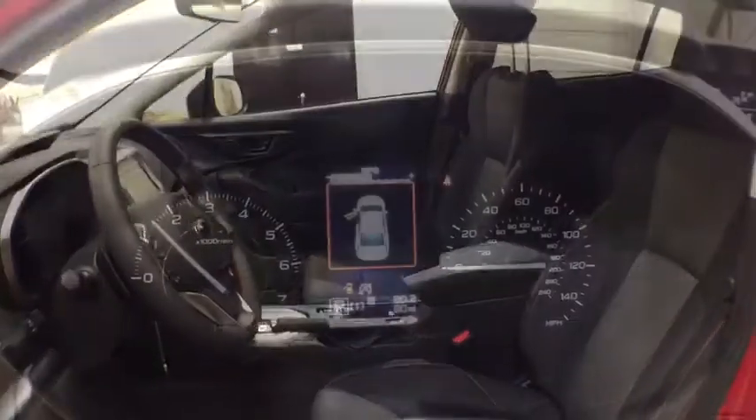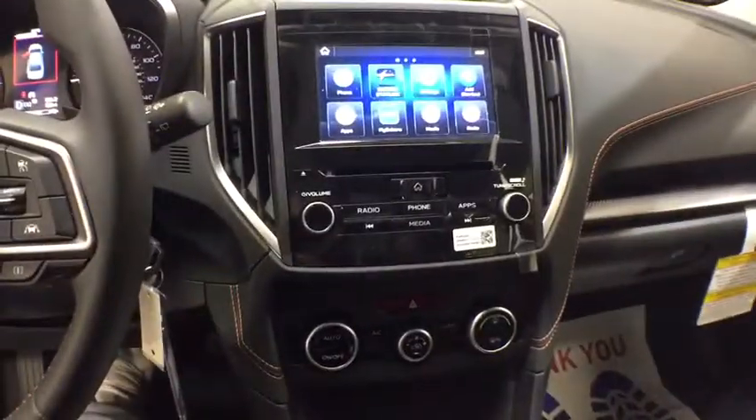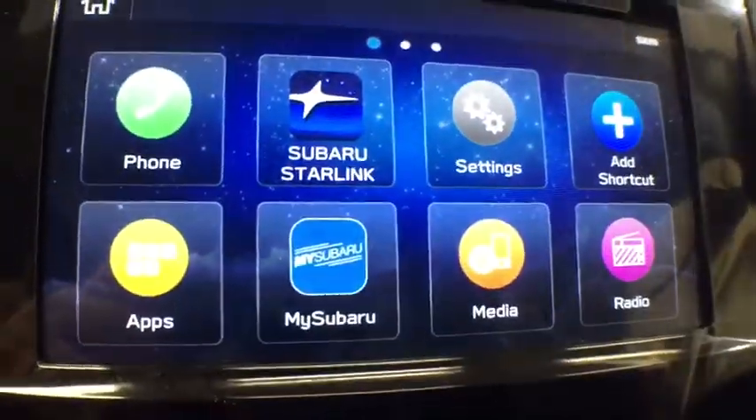Here are some of this vehicle's great options: all-wheel drive, backup camera, keyless entry, leather-wrapped steering wheel, Bluetooth, adjustable steering wheel, power steering, four-wheel disc brakes, cruise control, front floor mats, aluminum wheels, ABS four-wheel.